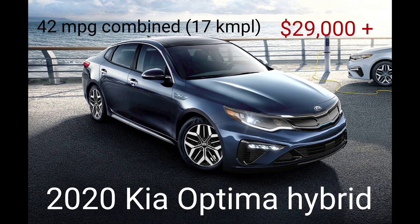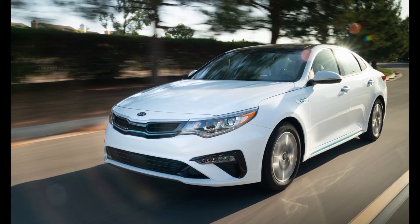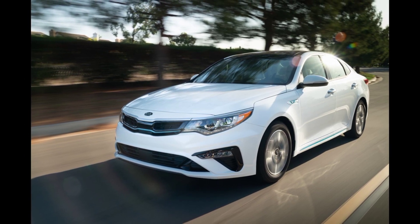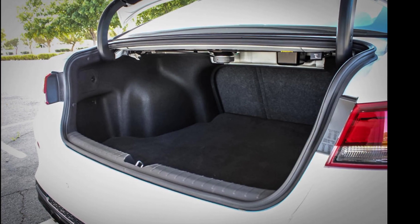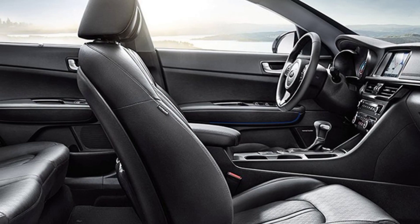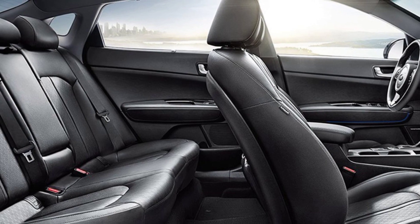The 2020 Kia Optima Hybrid will save you gas money over most non-hybrid cars, but it's not that efficient for a hybrid. It also receives a mediocre overall U.S. news score due to its low predicted reliability rating and subpar cargo space. However, the Optima Hybrid features an upmarket cabin, comfortable seats in both rows, and a history of positive crash test results.